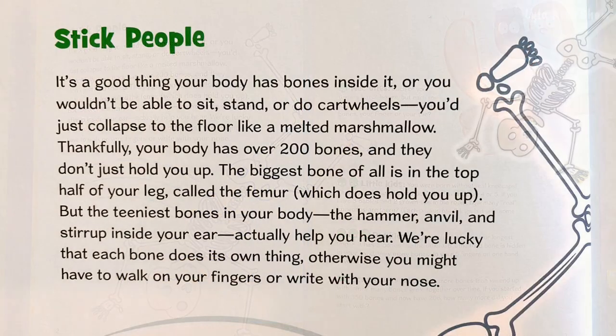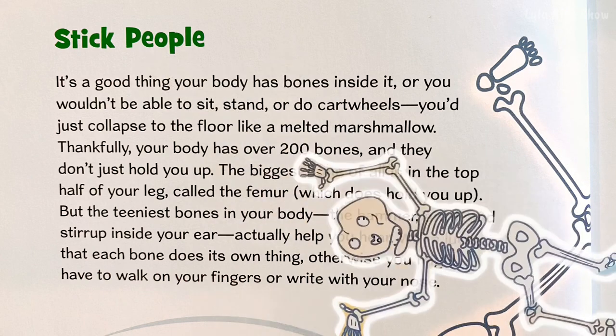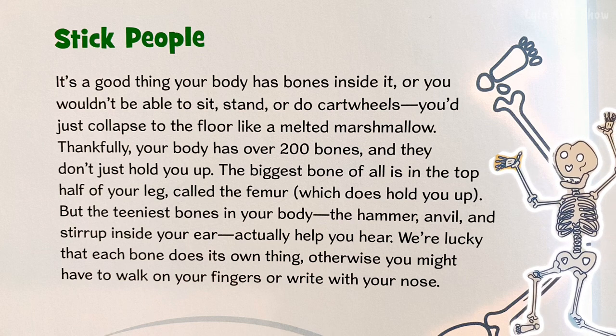It's a good thing your body has bones inside it, or you wouldn't be able to sit, stand, or do cartwheels. You'd just collapse to the floor like a melted marshmallow. Thankfully, your body has over 200 bones, and they don't just hold you up.